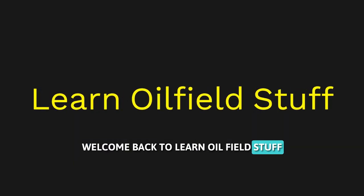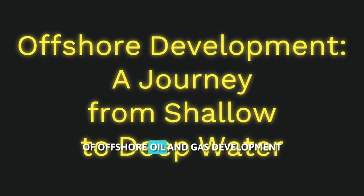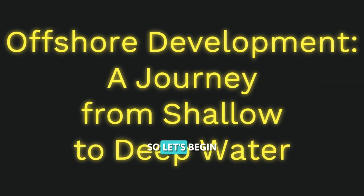Welcome back to Learn Oil Field Stuff. In this video, we will take a look at the evolution of offshore oil and gas development. So let's begin.